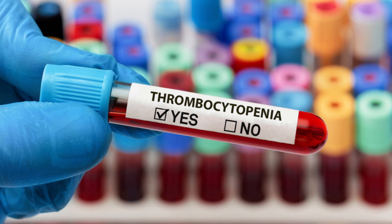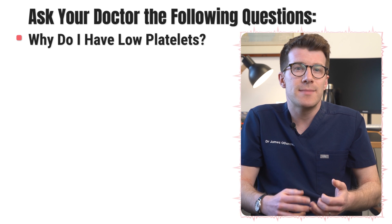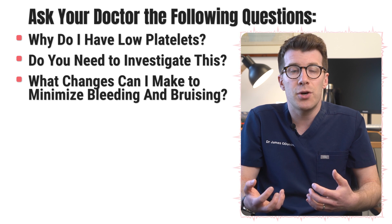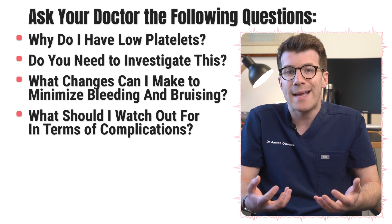If you've been diagnosed with low platelets, you might want to ask your doctor the following questions. Firstly, why do I have low platelets? Secondly, do you need to investigate this? Thirdly, what changes can I make to minimize bleeding and bruising? And fourthly, what should I watch out for in terms of complications?